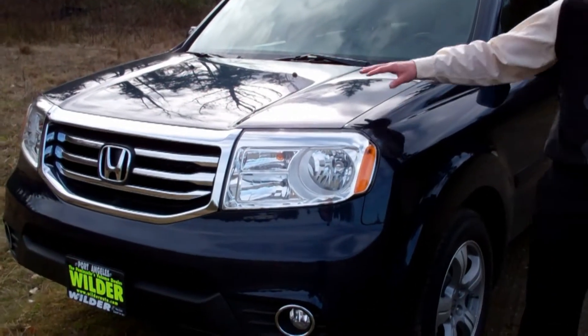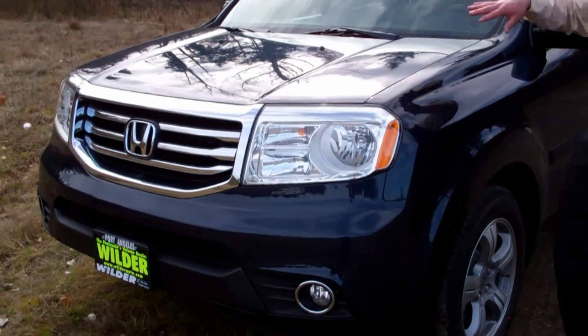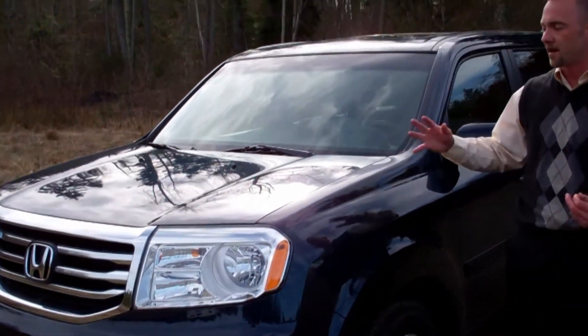For 2012, Honda's made a few changes to the exterior. Notice a new grille, and just a few other minor changes to kind of upgrade it.